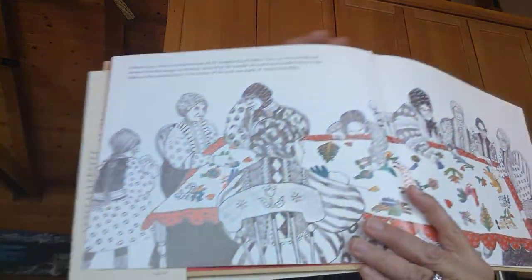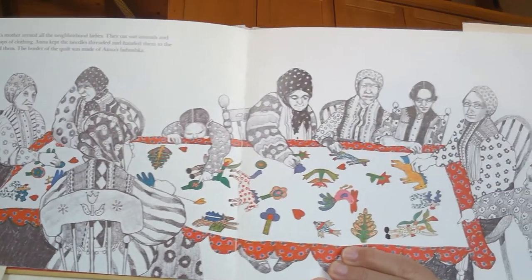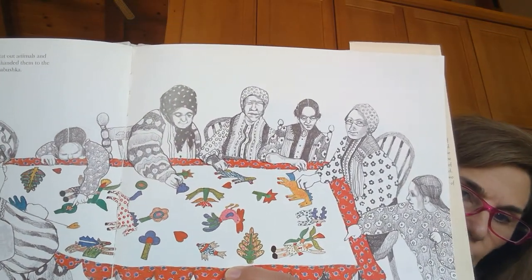Look at this beautiful quilt. I like to quilt, but I have never made one that beautiful. On Friday nights, Anna's mother would say the prayers that started the Sabbath. The family ate chala and chicken soup. The quilt was the tablecloth.